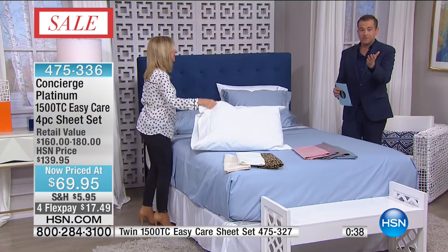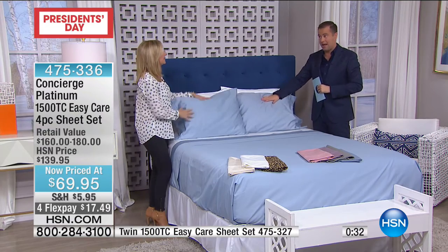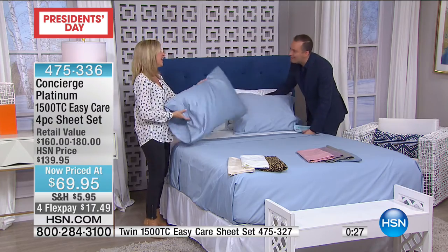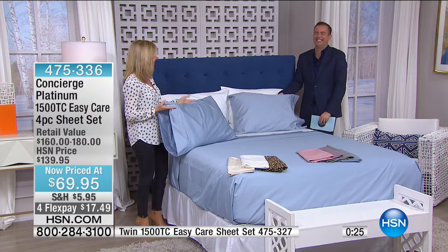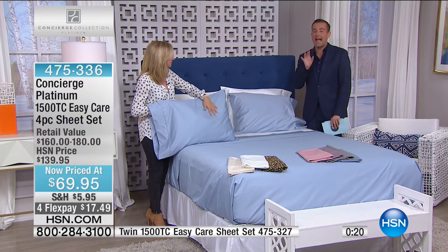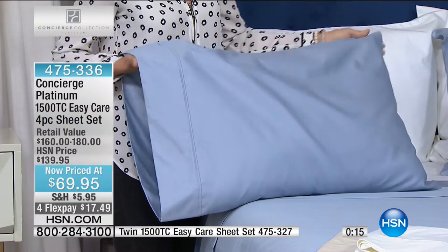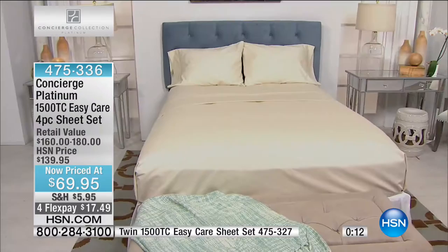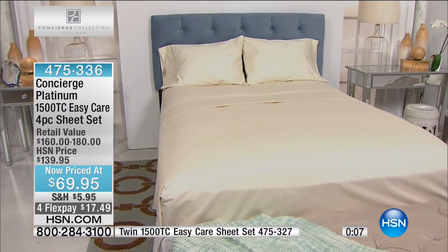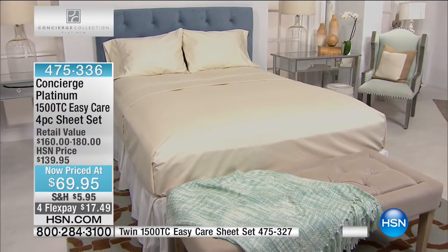If you just choose which color you want — white is available, blue is available, but certainly call now. You would spend this for like a 400 thread count set of sheets — we're talking 1,500. We do sheet sets all the time, but we don't do 1,500 thread count at $69.95. And even if you're buying for a king or California king, it's still that same crazy low price. You're getting the very, very best deal only while supplies last.